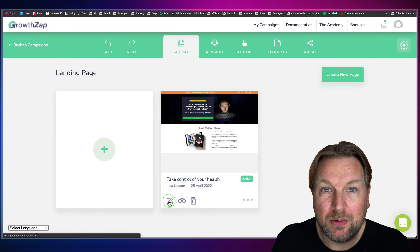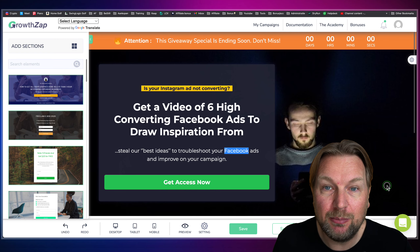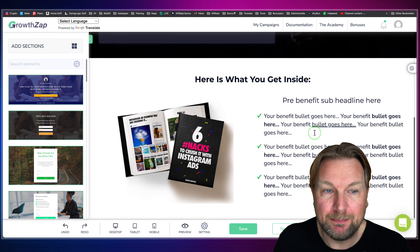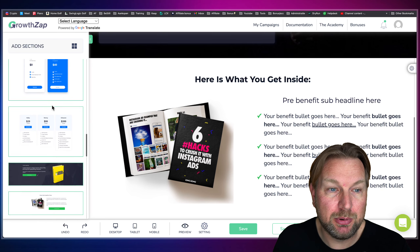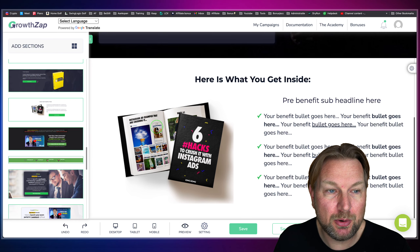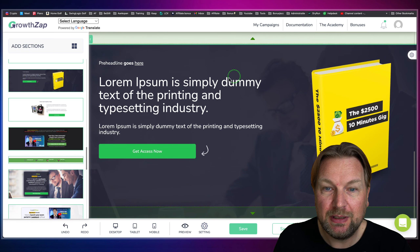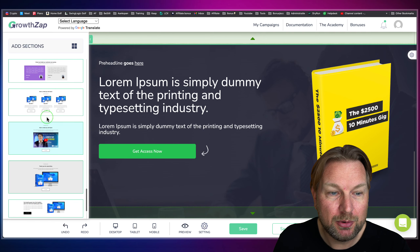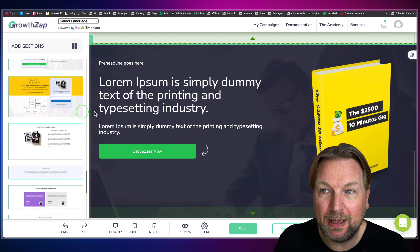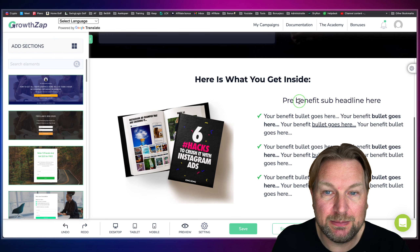I'm clicking on the edit button where I can edit my landing page. This is the landing page I created for this specific campaign. On the left side you can simply drag and drop extra blocks. If you'd like to add more blocks to this page, you can do that — simply drag and drop them in, and you can also delete them if you don't want those blocks.